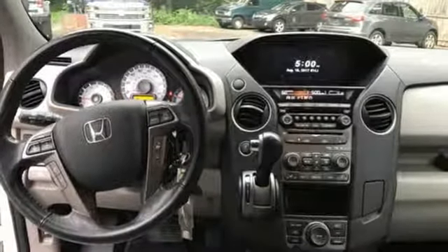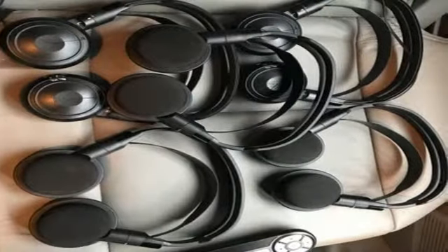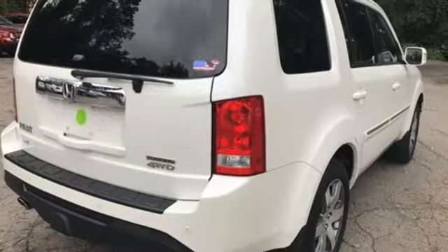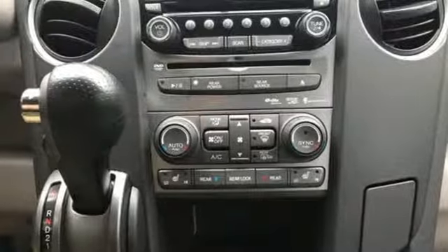It includes the powerful 3.5-liter iVTEC V6 engine, along with a trailer hitch receiver and vehicle stability assist. You'll also appreciate the addition of multi-zone climate control, a backup camera, and 8-inch multi-information display.